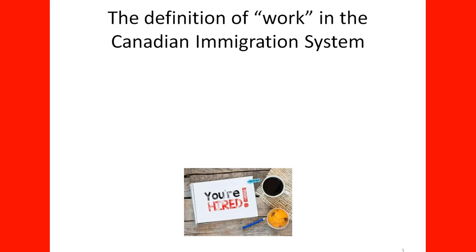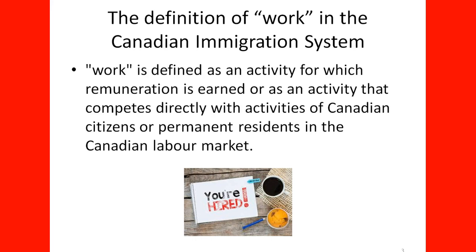The definition of work in the Canadian immigration system: work is defined as an activity for which remuneration is earned, or as an activity that competes directly with the activities of Canadian citizens or permanent residents in the Canadian labor market. Any activity in which you get some benefit or remuneration is considered to be work under this definition.